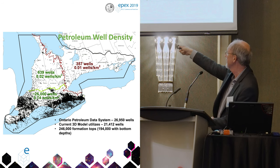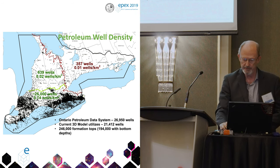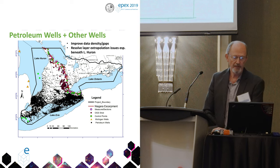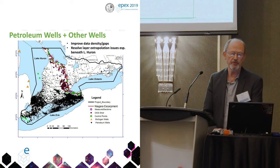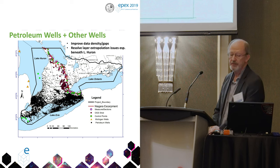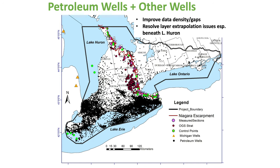As you can see we have a lot of wells down here with a lot of confidence, and less so in the rest of Southern Ontario. There are other wells we added in to try to deal with some of the gaps, especially along the Niagara Escarpment up here. We've added a lot of other well data that's not petroleum wells to improve the model and close up those gaps.